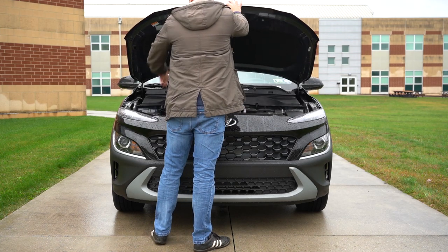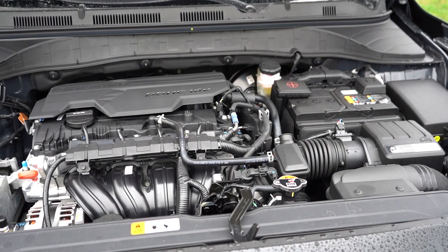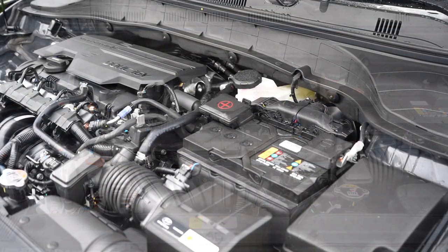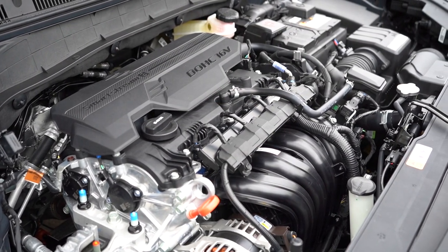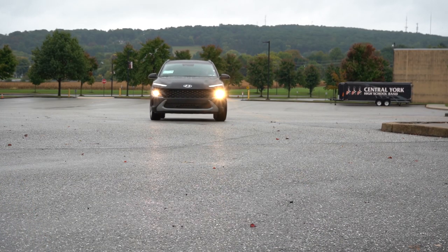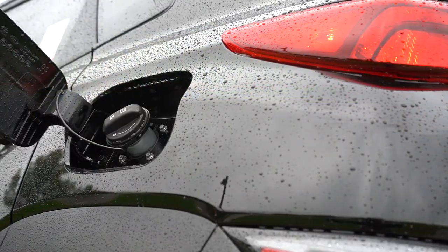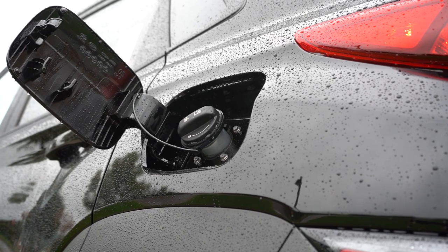Touching on the powerplants: there are two engine options. The first is a 2.0-liter naturally aspirated inline four-cylinder belonging to the SE and SEL trims, producing 147 horsepower at 6,200 RPM and 132 lb-ft of torque at 4,500 RPM. Power is sent to the front or all wheels through an IVT — that's new for 2023, as the 2022 used a six-speed automatic. Zero to 60 comes in at approximately 9.2 seconds, with MPG of 30 city/35 highway for FWD and 28 city/33 highway for AWD, taking regular unleaded.